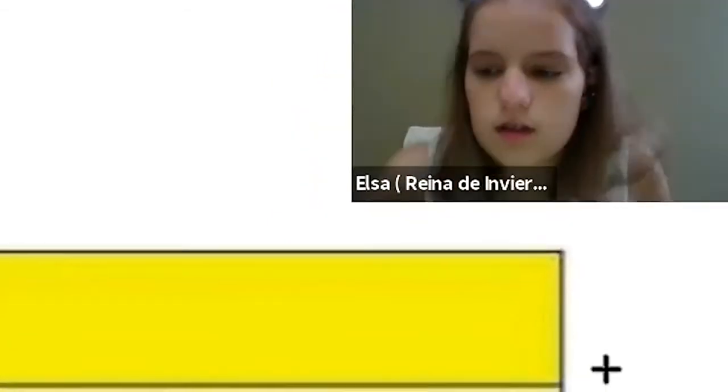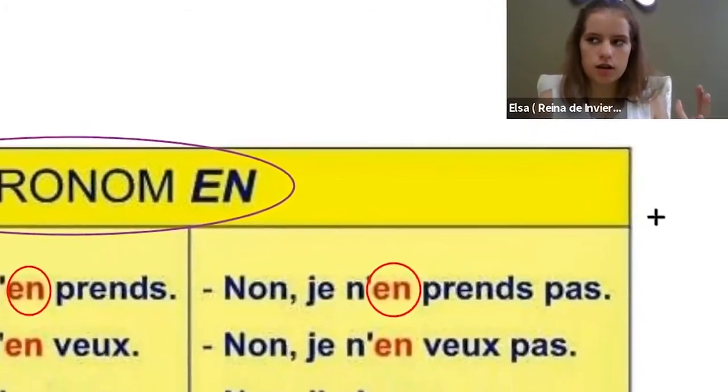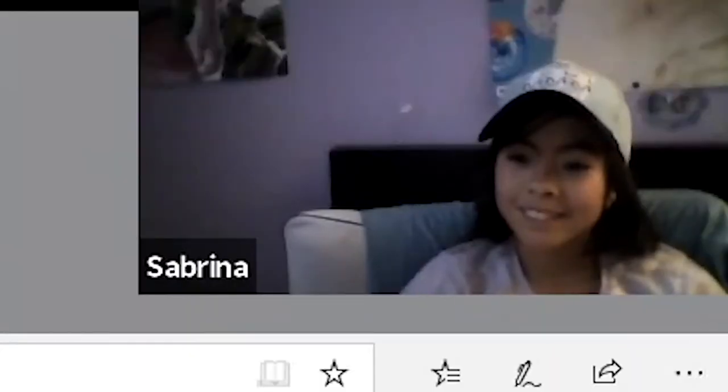Each lesson has its own theme, encouraging a development of vocabulary and practice in different learning contexts. Each lesson also includes reviews of regularly used grammatical notions, and these notions are reinvested in the weekly homework.